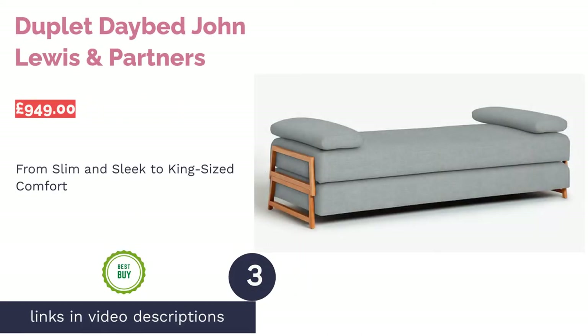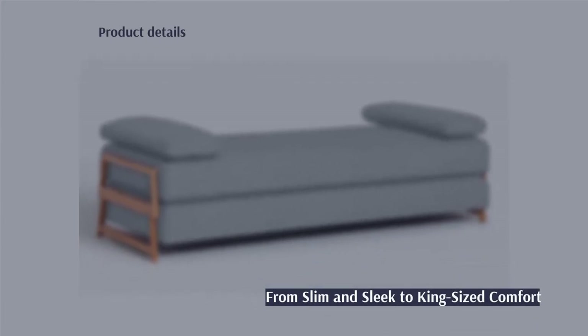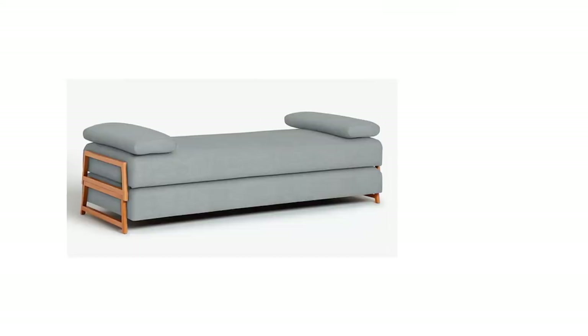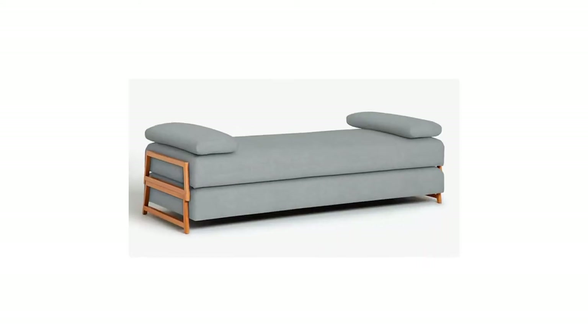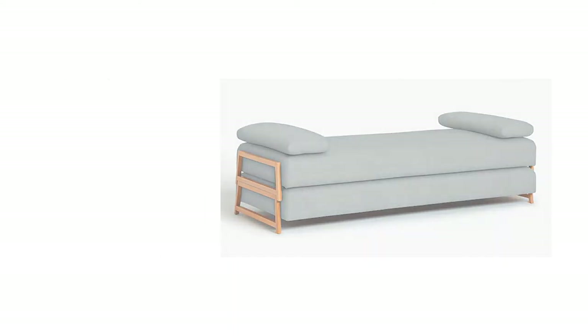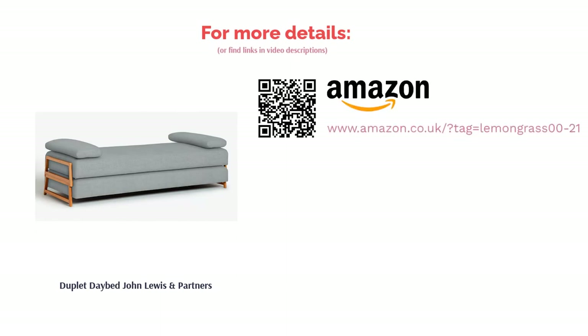The next product is the Duplet Day Bed by John Lewis & Partners. This sofa bed has it all — whether you'd like to sleep two people separately or they'd prefer a king size, the Duplet can transform into both. It's available in John Lewis's 185 gorgeous fabric choices, so you're guaranteed to find a match. The cushions can be used as armrests or pillows for guests, and the spring-like foam mattress allows for free movement throughout the night.